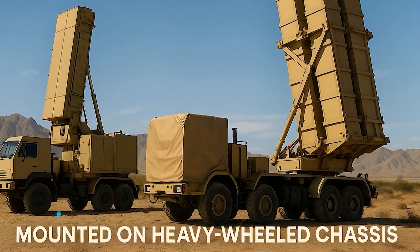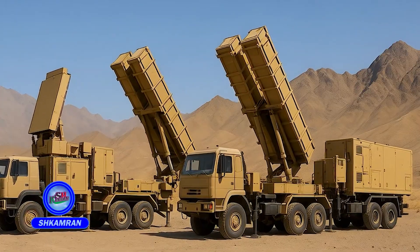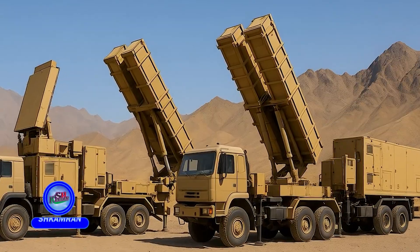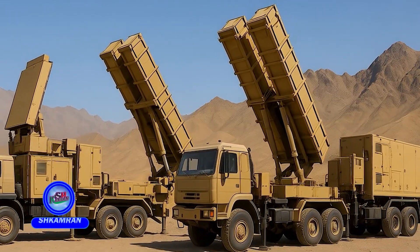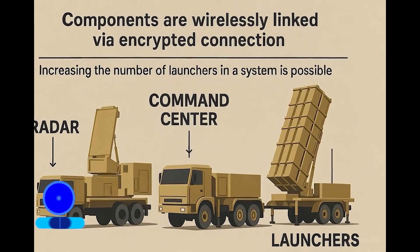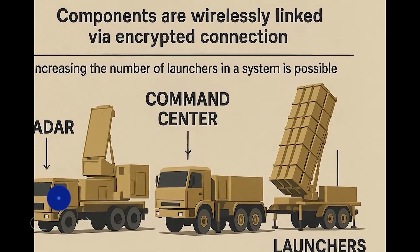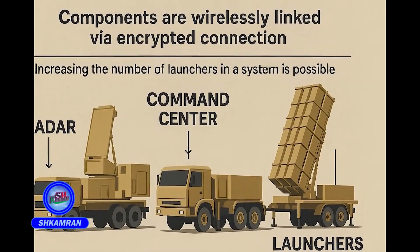The launchers are usually mounted on heavy-duty wheeled chassis that are locally designed and can maneuver in mountainous and desert terrain. Each system includes a radar unit, several launchers, and a command post, all linked via encrypted wireless communications. It is also possible to expand the number of launchers per unit.